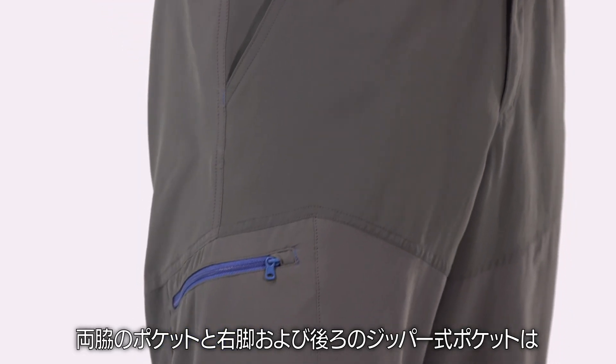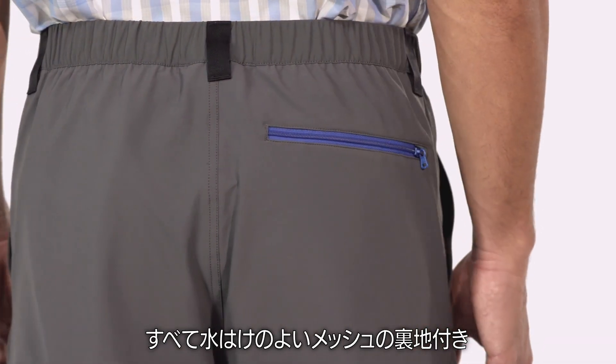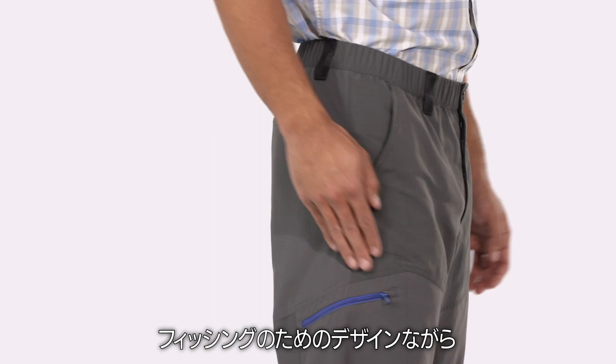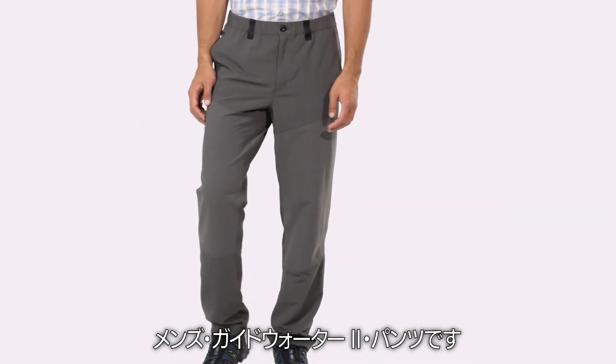Side pockets, a lower right-side security pocket, and a rear zippered pocket all have mesh pocket bags for easy drainage. Though we built them for fishing, you'll find yourself wearing our men's GuideWater 2 pants pretty much everywhere.